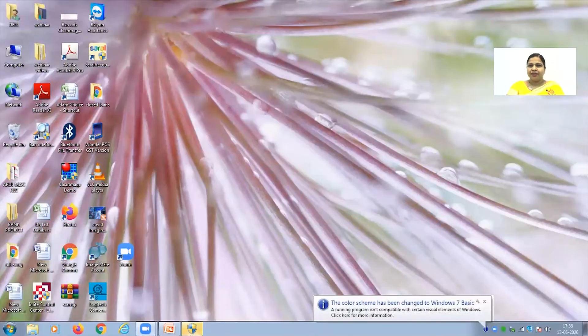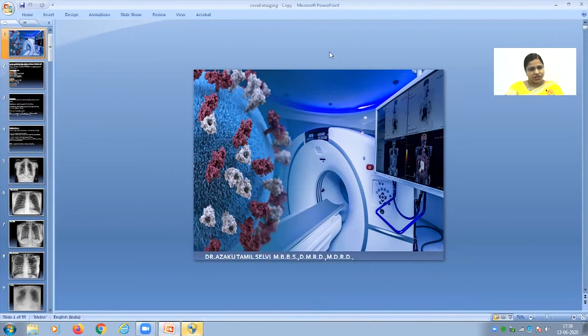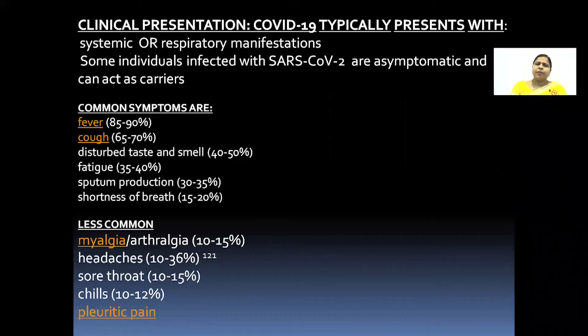I'm picking the PowerPoint presentation. I'm in the screen share — PowerPoint presentation. COVID-19 imaging techniques. Coming to the clinical presentation,